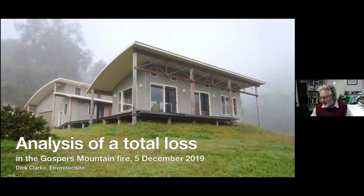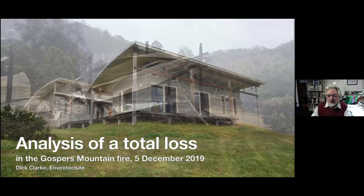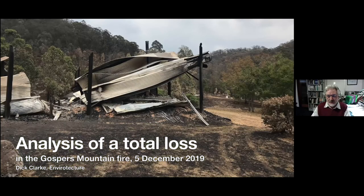Dick Clark begins by running through a forensic analysis of a property lost in the Gospers Mountain fire — the single largest fire by area ever seen. The property was designed and built in 2003, compliant with Australian Standard 3959 as it was at the time. He shares photographs taken a couple of days after the fire went through, showing certain materials withstanding the fire reasonably well while others failed completely.